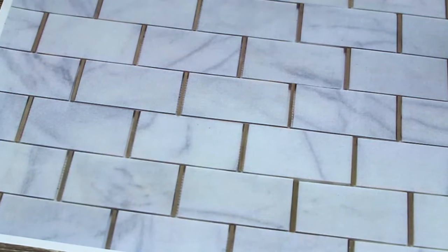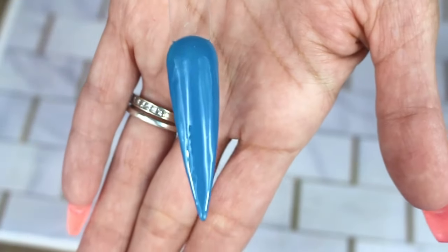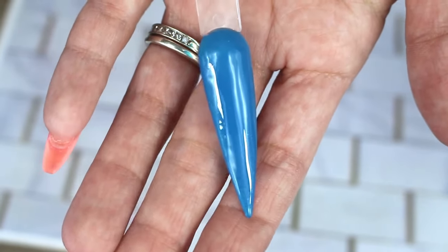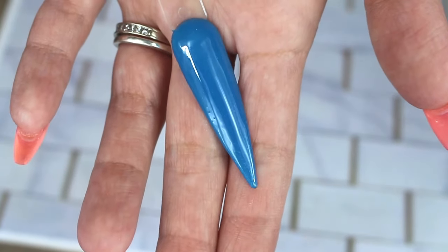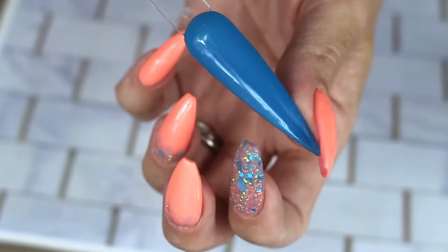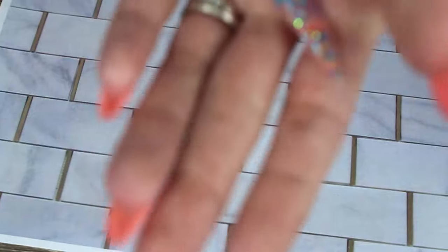Up next is morning mist. I don't want to call it teal — it's not teal. It's kind of like a very neon aqua, a vibrant aqua color. It's tricky with colors and cameras and different screen resolutions, but I would call it a neon aqua. It reminds me of like a tropical pool on a vacation. It goes really well with spiked slurpee and also really well with neon dreamsicle — it's a very versatile bright blue.